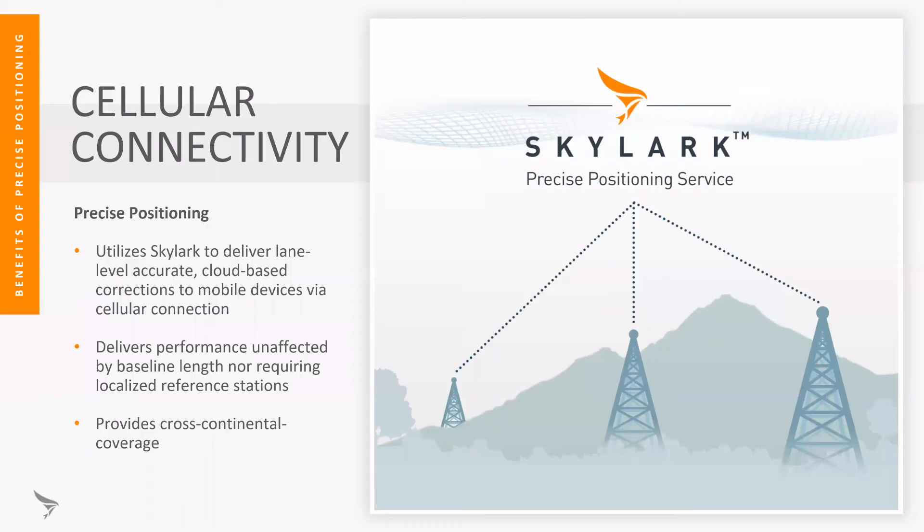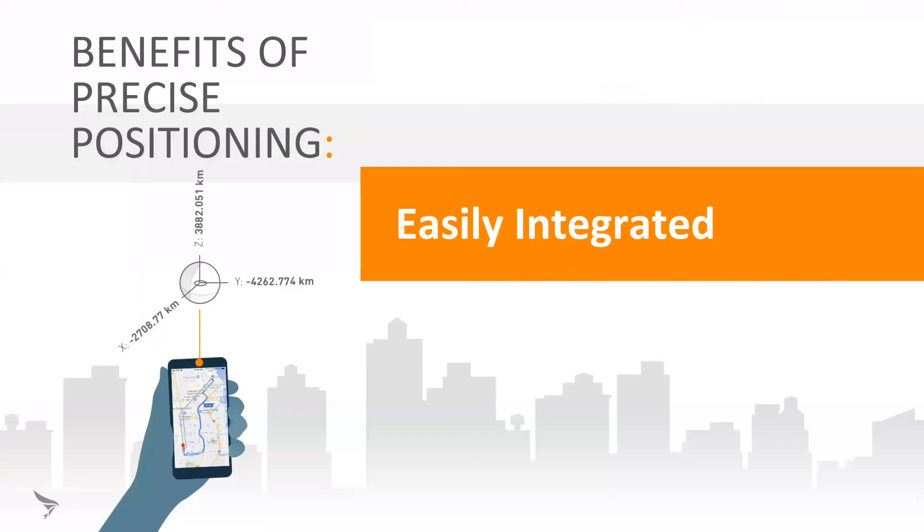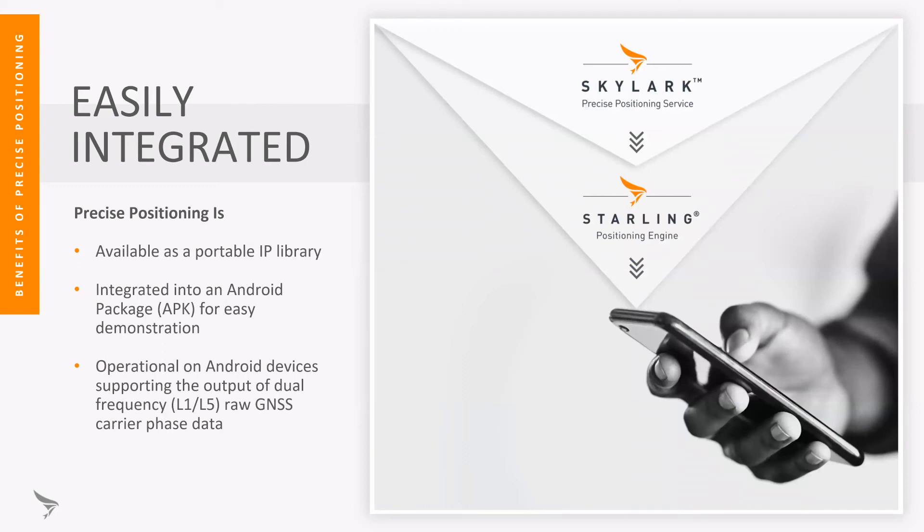All our corrections are provided by cellular connectivity — we do not need a separate L-band connection. This is a good fit with wide area corrections, together with cellular that also provides continental coverage. The connection to our cloud is very simple: it's over TCP/IP, and we support all industry standard protocols for the generation of corrections. Our solution is easily integrated with two main components: our Skylark cloud-based correction service and our Starling positioning engine, which is a portable IP library for integration into the device. We have a demo Android application that can run on any Android device supporting dual frequency GNSS and raw carrier phase data.